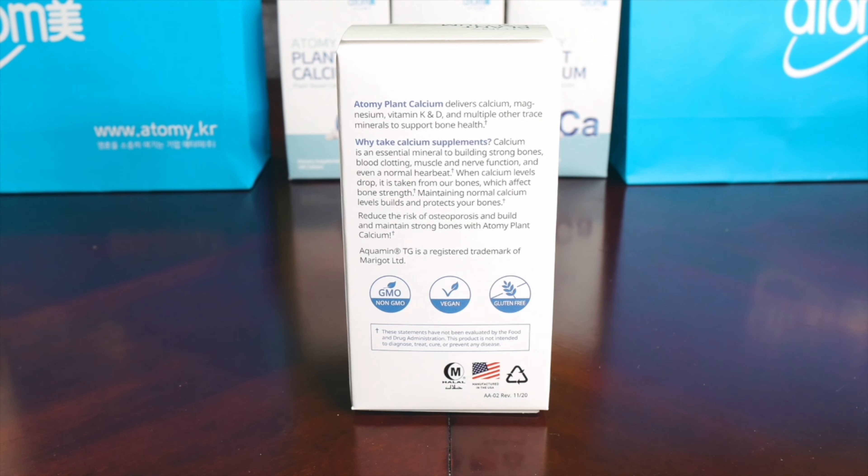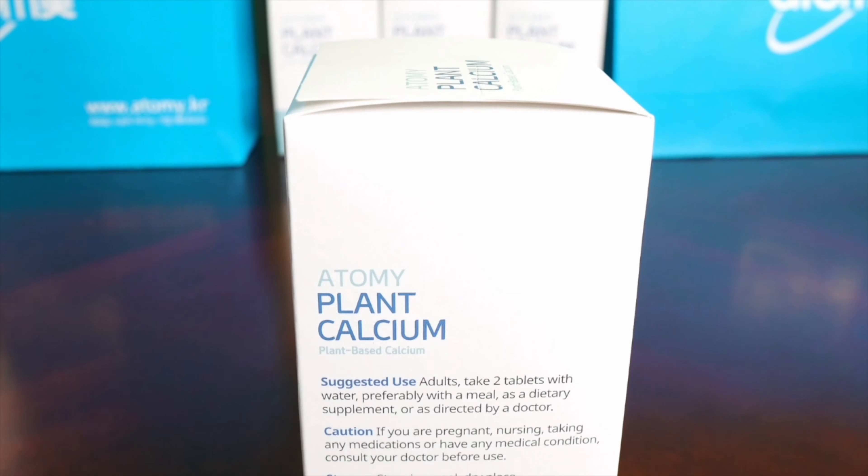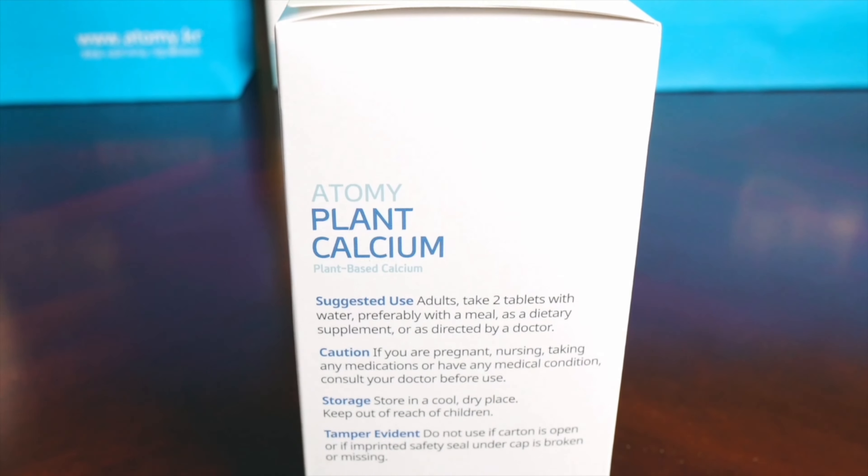The Atomy calcium is gluten-free, is also vegan, and has no GMOs added. Adults can take two tablets with water, preferably during a meal.